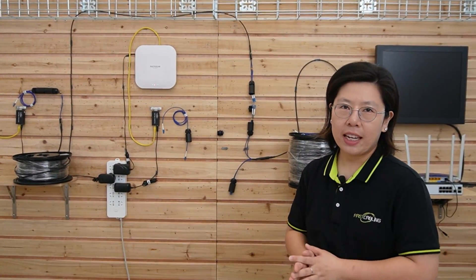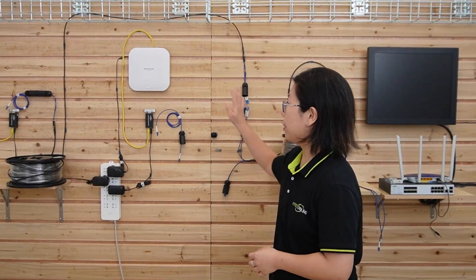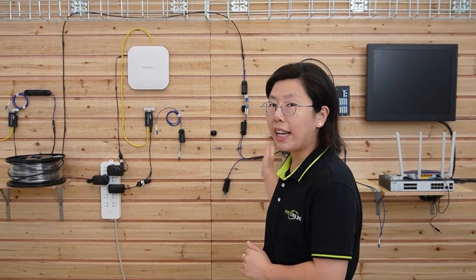Now we're in front of the demonstration board. Behind me is the setup for today — it might look a little complicated, but I'm going to explain it along the way. Let's pretend this is building one, which is the central hub. We're going to connect to building two right here, and building three right here. So instead of connecting to seven buildings, today we only have three buildings. Let's do it together.